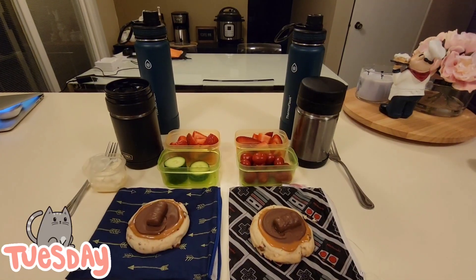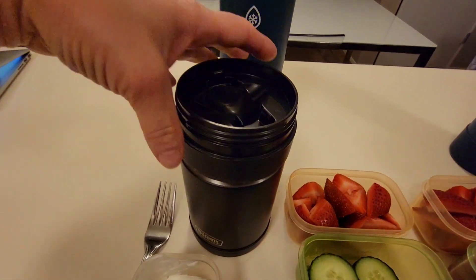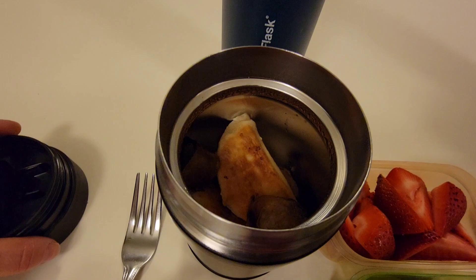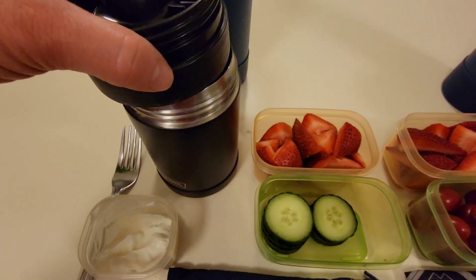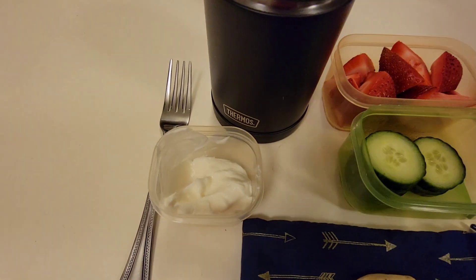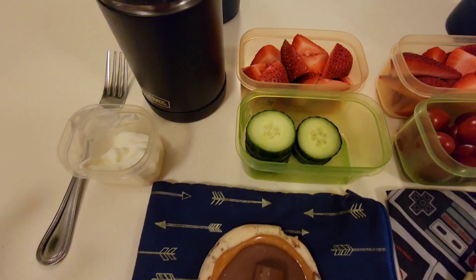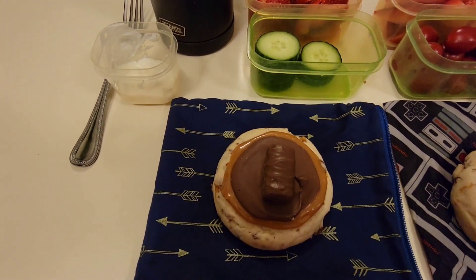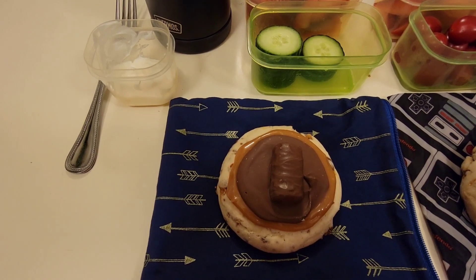Good morning friends. Today is Tuesday. Both boys will be having a hot lunch. In Merrick's thermos he has some pierogies as well as a leftover honey garlic sausage from last night's dinner, along with some sour cream. He also has some sliced strawberries and cucumbers, and for a sweet treat today he has one of these copycat crumble Twix cookies.